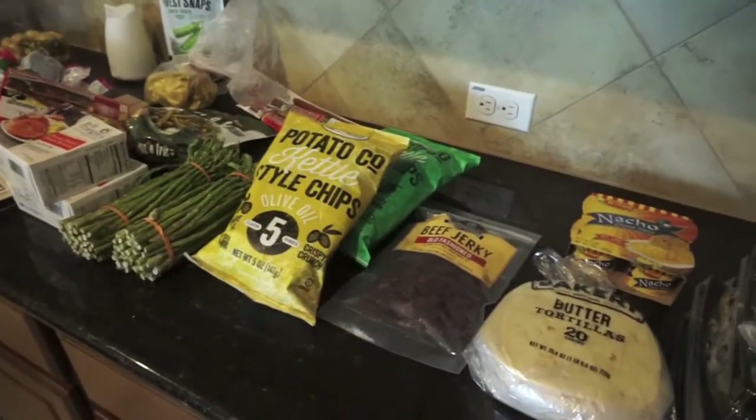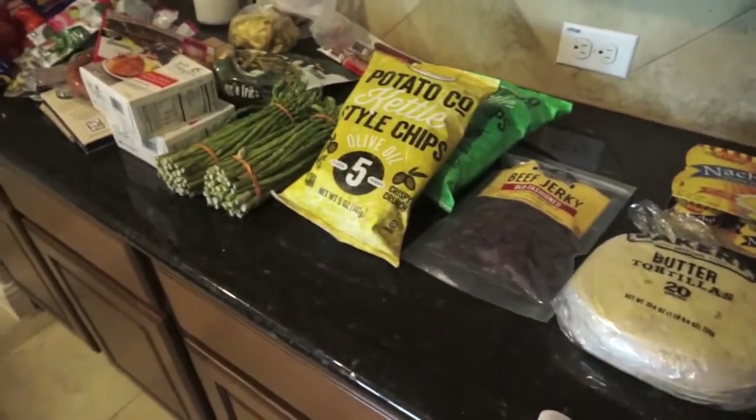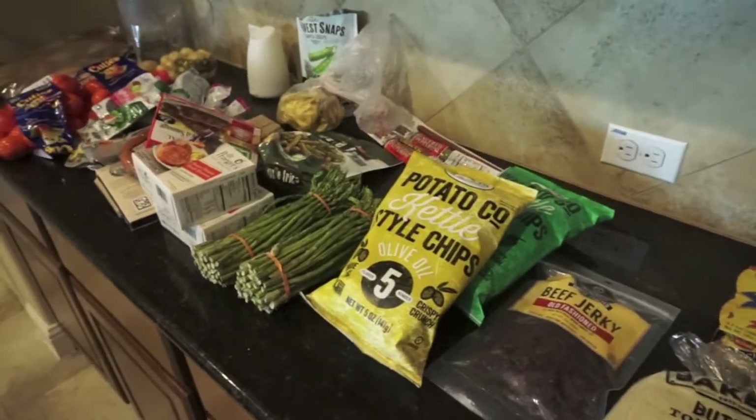That is going to wrap up this week's video. I hope you guys enjoyed it — give me a thumbs up if you like these grocery hauls and meal plans and be sure to subscribe. Thank you so much for watching and I'll catch you guys next time!